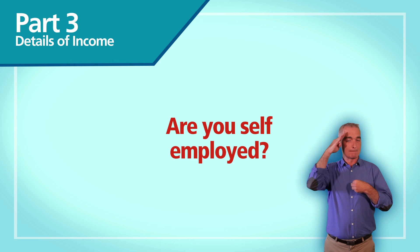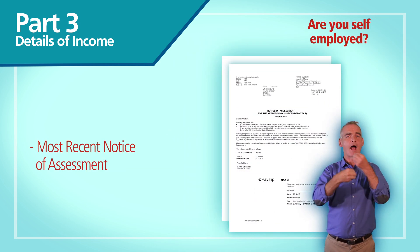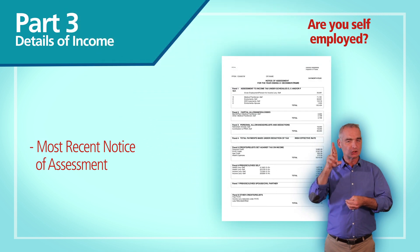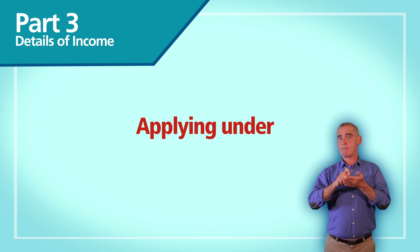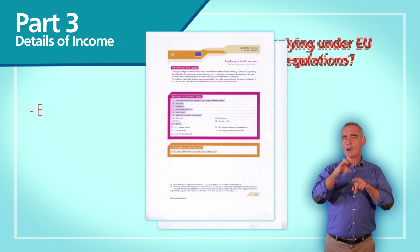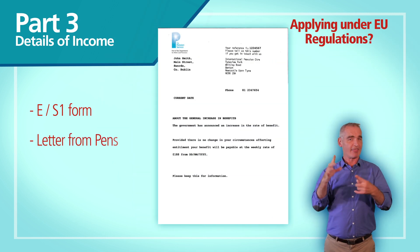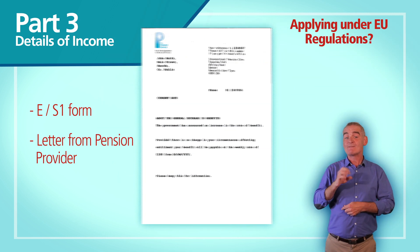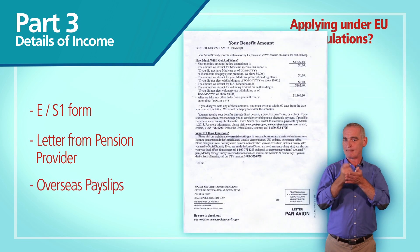If you're self-employed, send us a copy of your most recent notice of assessment from the revenue commissioners — all of the pages must be supplied. If you're applying under EU regulations, send us a current ES1 form which is issued by the relevant state's health authority. If you get a payment from any other state, send us a letter from the pension provider or copies of your most recent payslips.